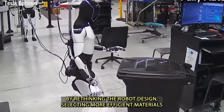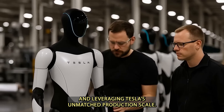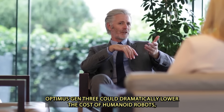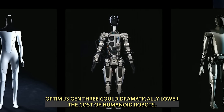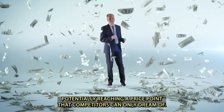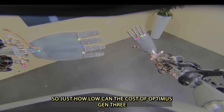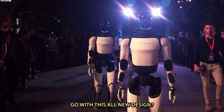By rethinking the robot's design, selecting more efficient materials, and leveraging Tesla's unmatched production scale, Optimus Gen 3 could dramatically lower the cost of humanoid robots, potentially reaching a price point that competitors can only dream of. So just how low can the cost of Optimus Gen 3 go with this all-new design?